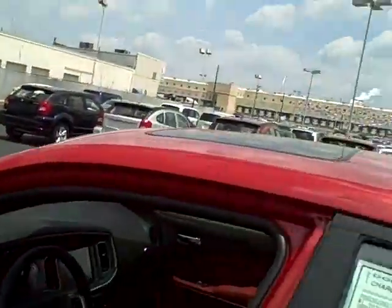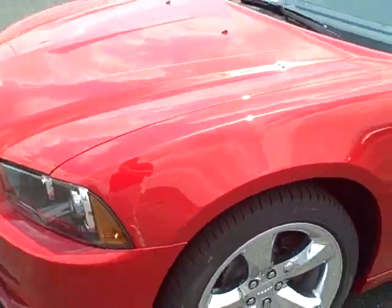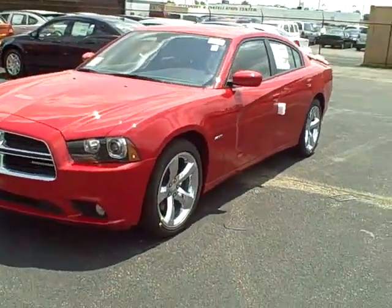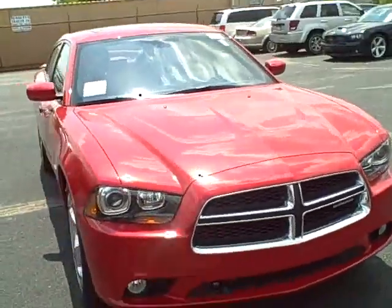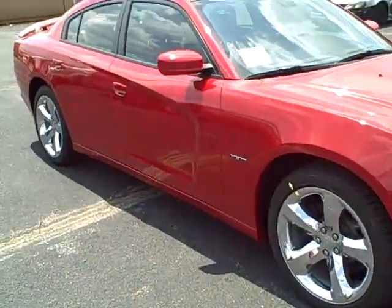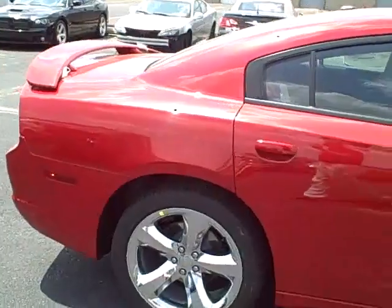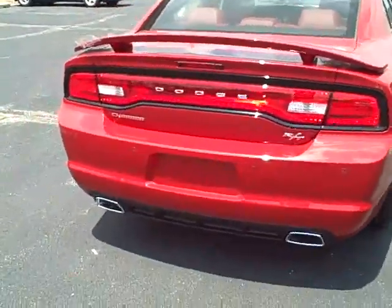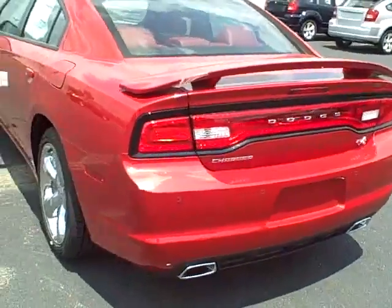I definitely want to show you the outside, because you can't show a Charger without showing the outside — especially in an RT. This one's an RT Max, red on red, with 20-inch chrome wheels. It's a pretty hot-looking car. We're very passionate about our Dodges here. It's a hot car and they've been selling really quickly, so stop out and check this out before it's gone. It's got race-inspired tail lamps, almost like a race track on the back. Dual exhaust, and this one's got a spoiler on it.